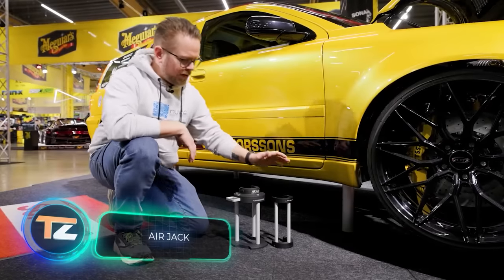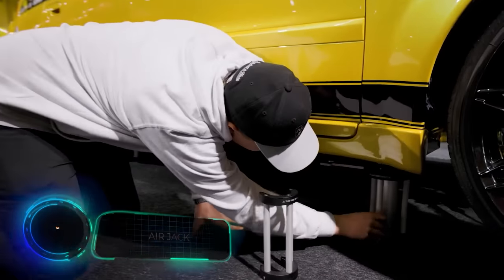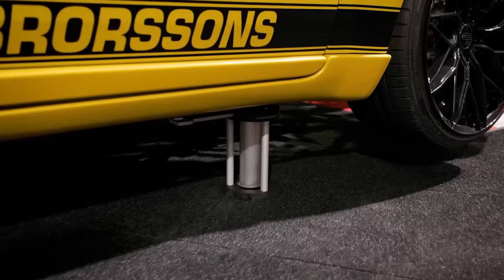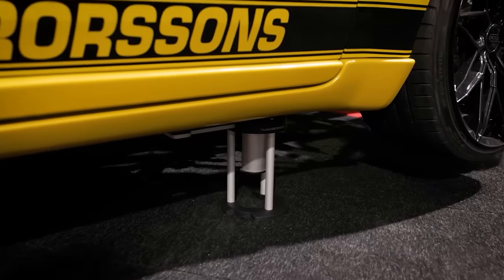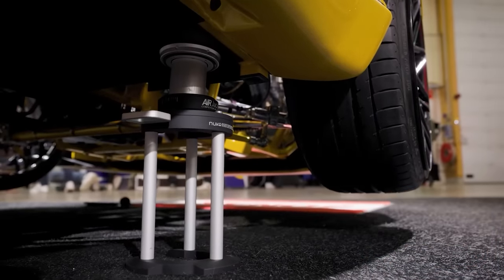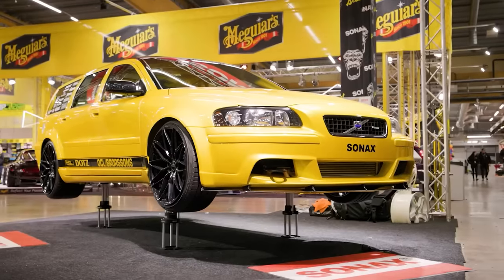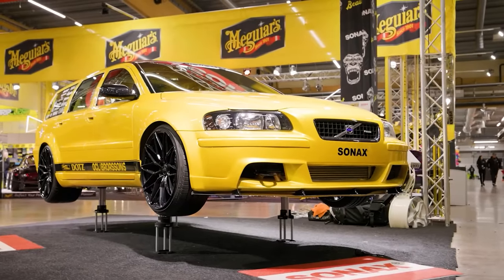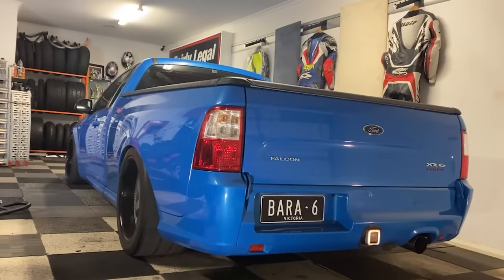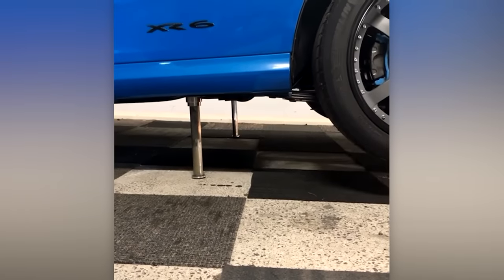Racing teams require more than just powerful engines, traction tires, and advanced roll cages. They also need compact air jacks. These air jacks are mounted directly in the car, and four of them can lift 1.6 tons. The pressure is 8 bar, so you can use a compressor from the nearest workshop.